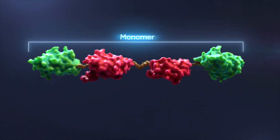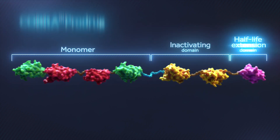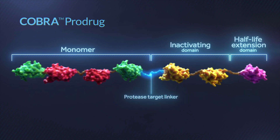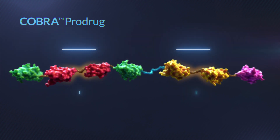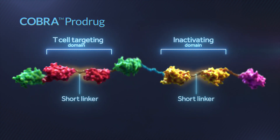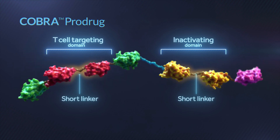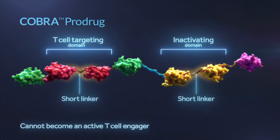The COBRA prodrug was designed by connecting an inactivating domain and a half-life extension domain to the COBRA monomer with a unique linker, which is specifically designed to be cleaved by proteases. The short linkers in the T-cell targeting and inactivating domains prevent them from folding in on themselves, ensuring that a solitary COBRA monomer cannot become an active T-cell engager.